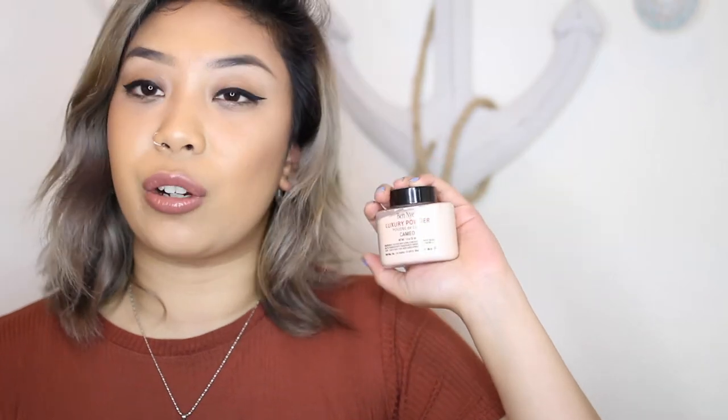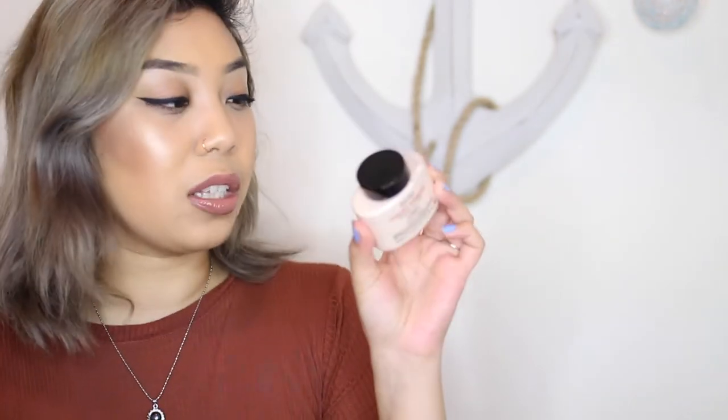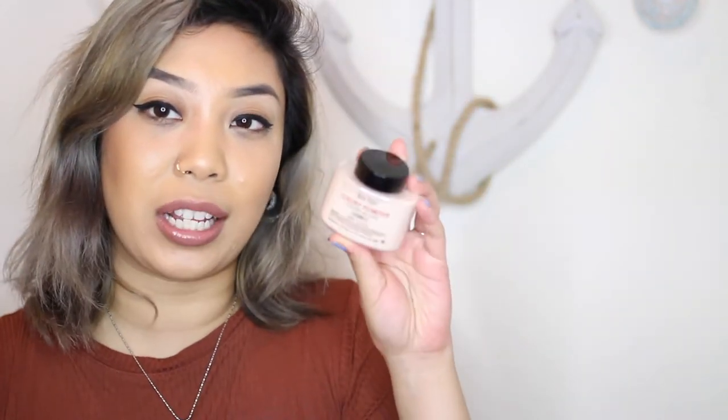I also got a translucent powder — a luxury powder from Ben Nye in the color Cameo. If you're trying to highlight, bake, or set and you're a light-medium or medium skin tone on the lighter side, Cameo would be a perfect under-eye setting powder. I have a cargo powder that's very similar and it's running out, but Cargo is discontinued at Ulta and Sephora. The banana powder doesn't do much for my skin tone — it's better for someone warmer and more tan — so I'm trying Cameo.